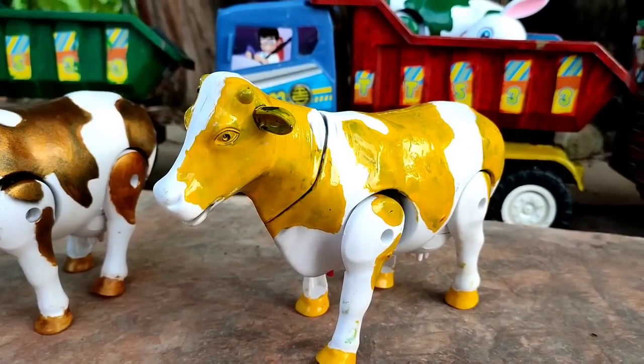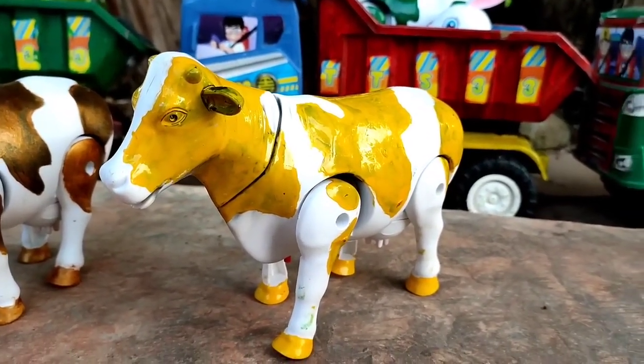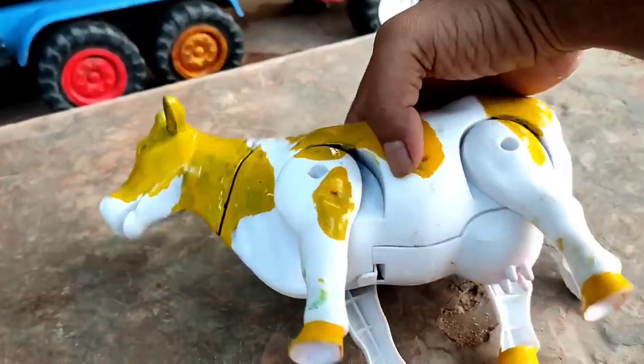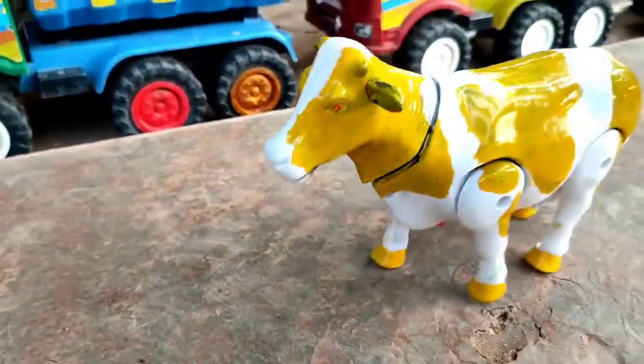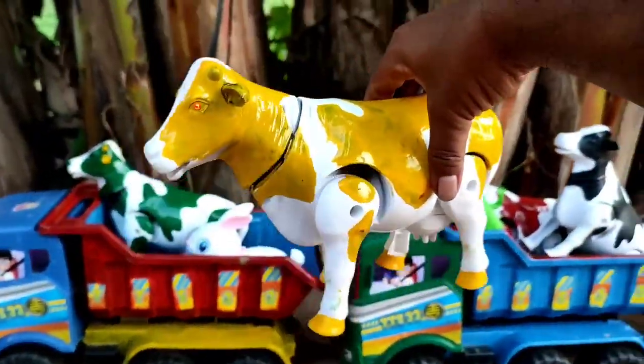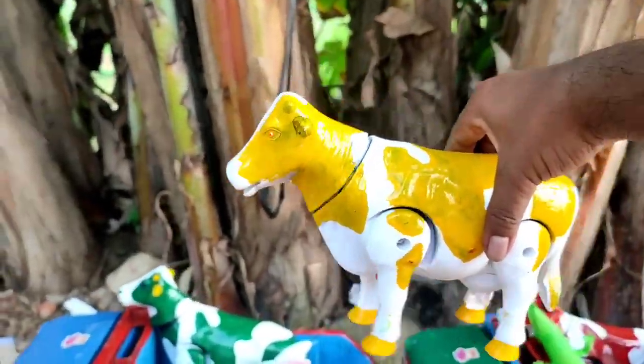Dan ini induk sapi warna kuning. Cantik sekali. Dia sangat lucu. Wih, dia berjalan juga, teman. Mantul.